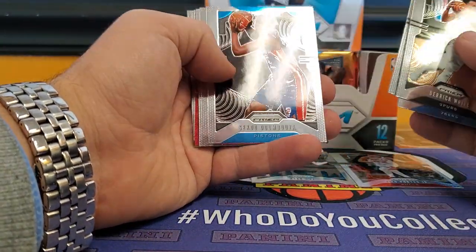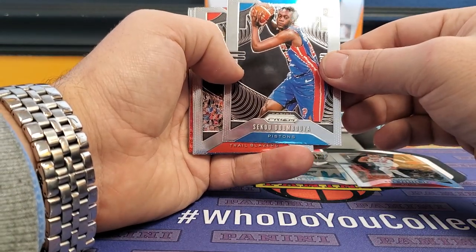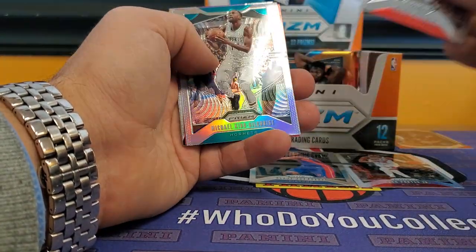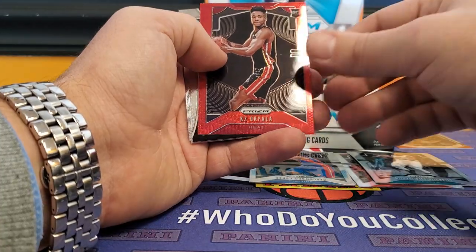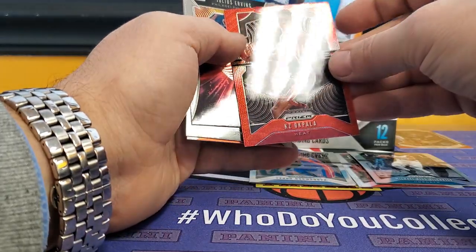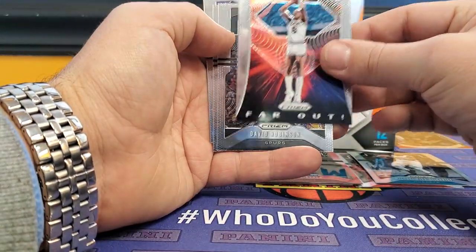Derek White, Simmons, Pascal Siakam, and a rookie from the Pistons — Mario-Alfred Payton. Got a Silver Prism of Michael Kidd-Gilchrist, KZ Akpala Prism Rookie Red Prism, not numbered. Far Out insert of Julius Erving.